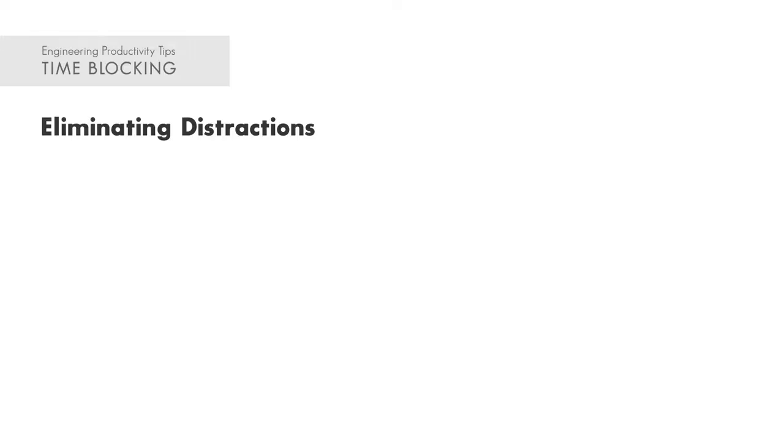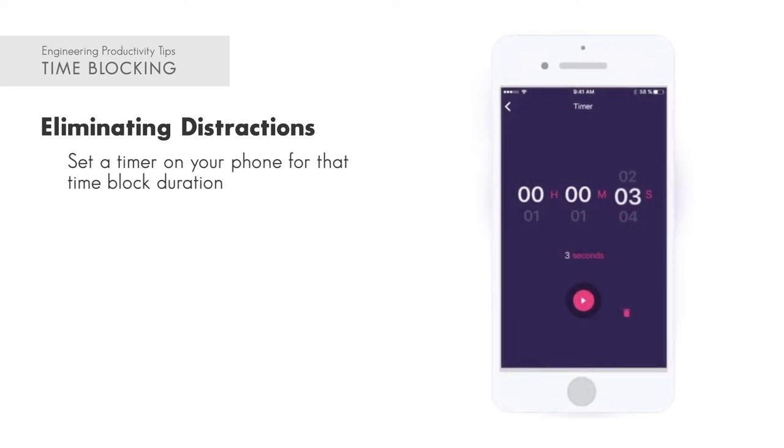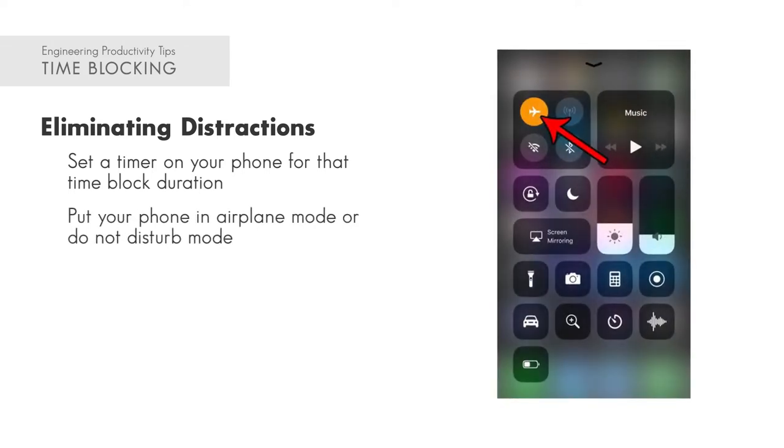If you're distracted during your time block, that distraction wins. So whatever you need to do, make sure you're eliminating distractions before that time. One way is to set a timer on your phone for the time block duration instead of using your phone as a clock. Set your timer, put your phone somewhere else in your office or cubicle, and just let the timer go off when your time block is done. You can also put your phone in airplane mode or do not disturb so it's not ringing and buzzing during your work time — because you'll start wondering what it could be. You want all your focus and attention on whatever you're working on.